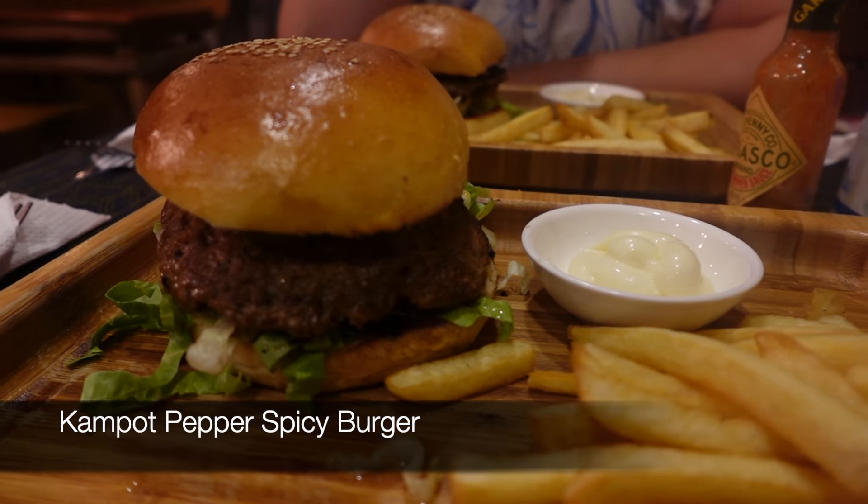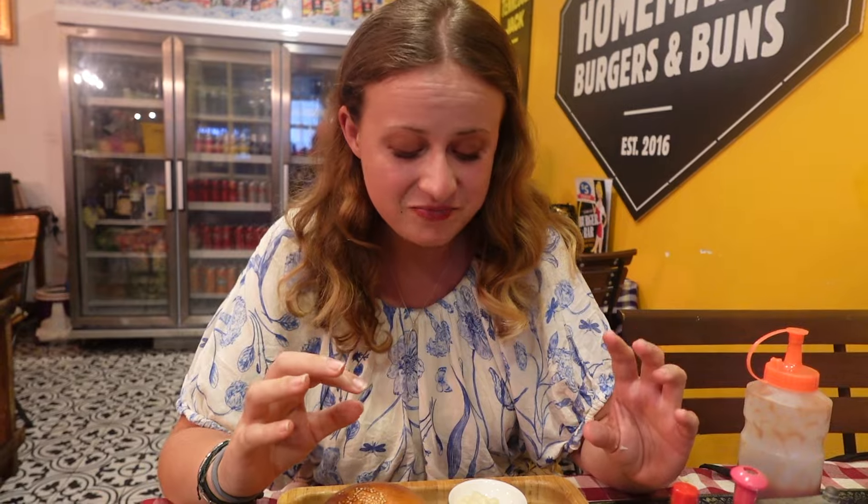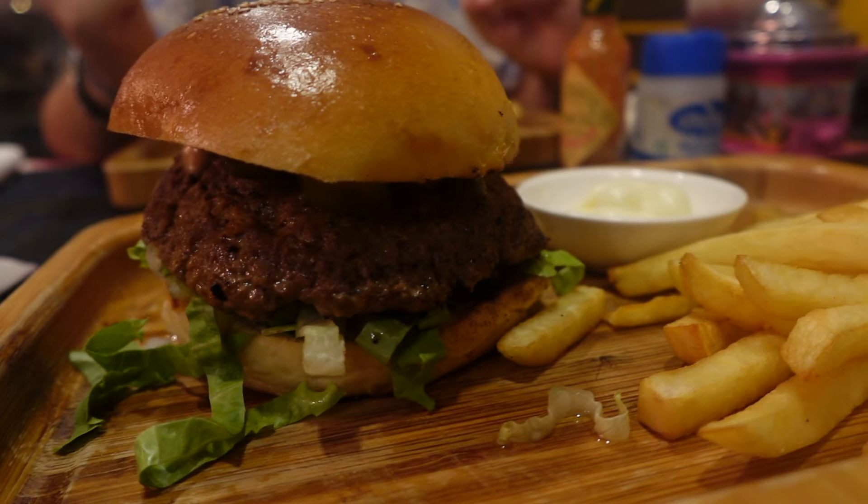Cambodia has been one of the few countries in Asia where we have had some really good beef burgers — and not from chain restaurants like Burger King or McDonald's, just little shops making amazing beef burgers. This over here is one of their special burgers: the Kampot pepper spicy burger. It's nice and juicy and I really like how the pepper complements the beef taste. It's got jalapeños on top for an extra bit of spice. Definitely, if you are in Kampot, you have to come try one of these.